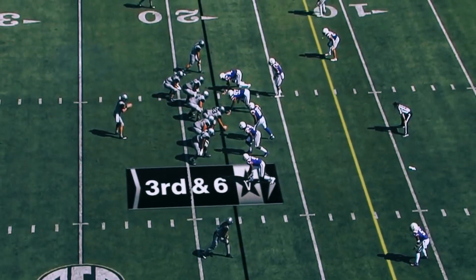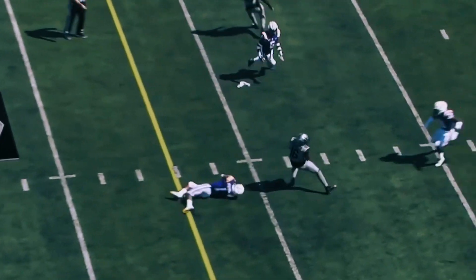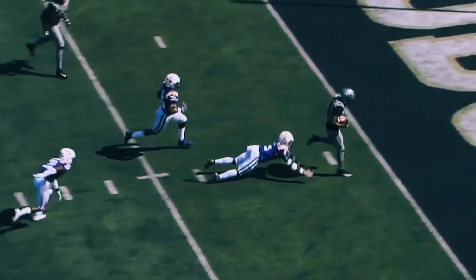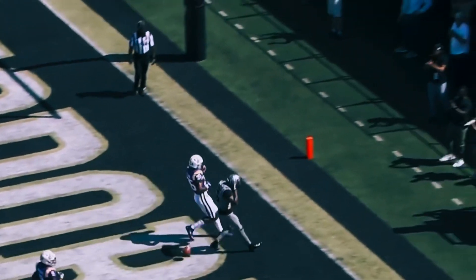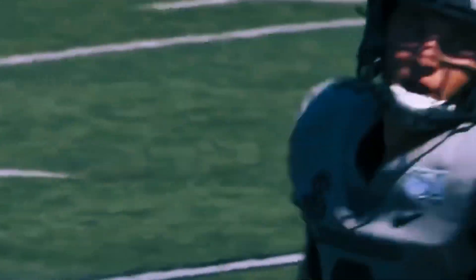Quick hitch, and Lipscomb is able to get it to the goal line and in. Here's Kalija Lipscomb — nice move, and he dances into the end zone for an 18-yard touchdown. First touchdown catch of the season.